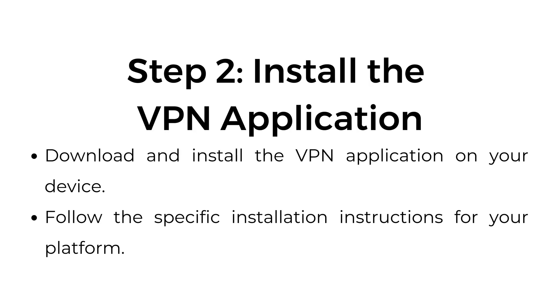Step number two, install the VPN application. Download and install the VPN application on your device. Follow the specific installation instructions for your platform.